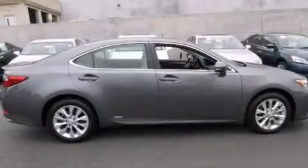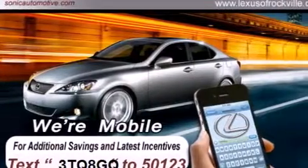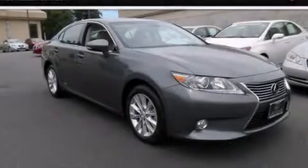With an EPA estimated rating of 39 miles per gallon on the highway, you won't be making frequent trips to the gas pumps. We invite you to contact us today to learn more about this vehicle.